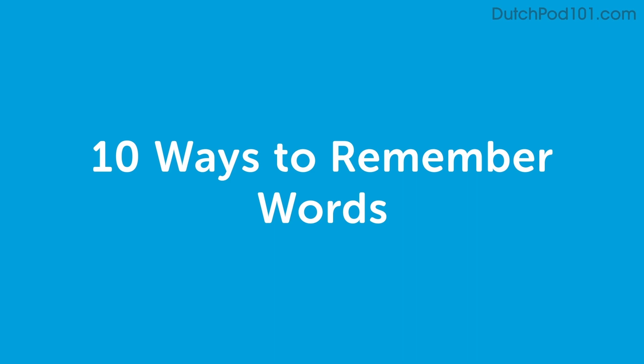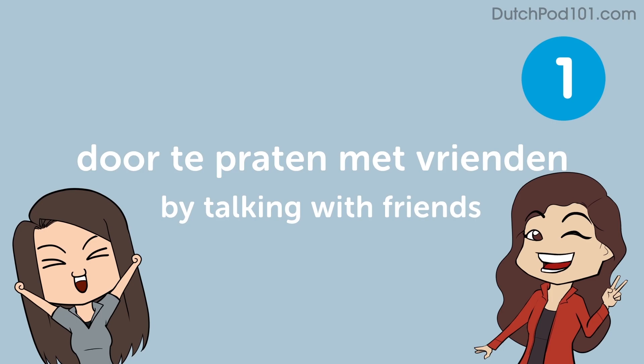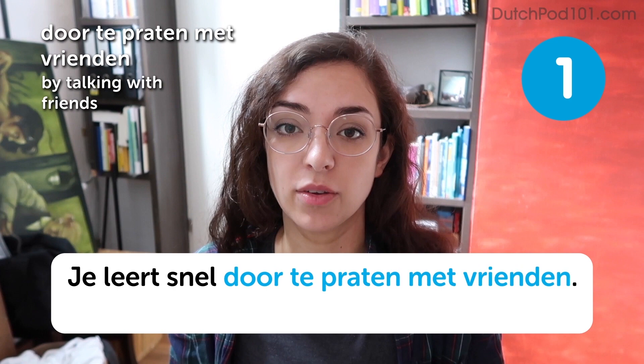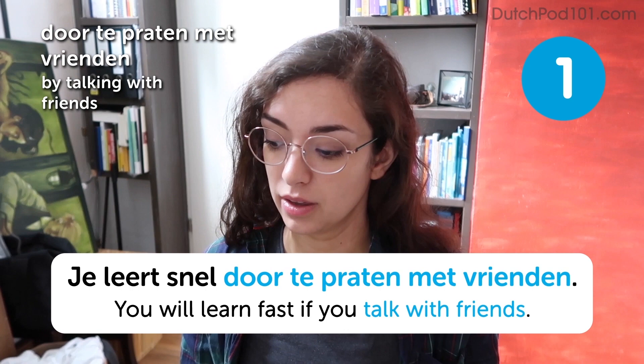Hi everyone, welcome to this class where we will talk about some ways to remember words. My name is Stella and I'm going to give you some helpful tips today. You will learn fast if you talk with your friends. This is so true — language is communication, so if you don't actually learn how to use those words, then you're not really learning anything.